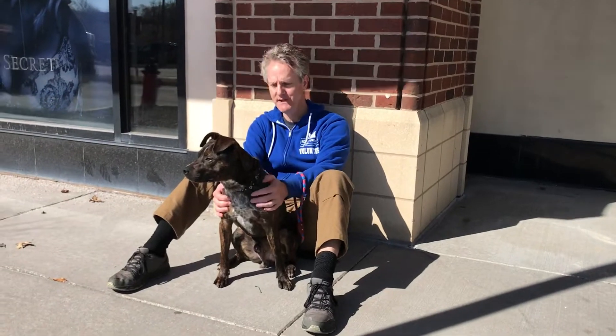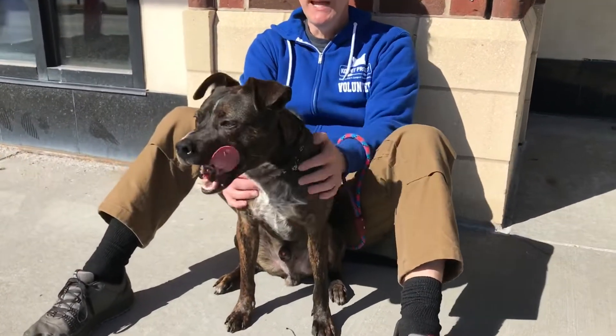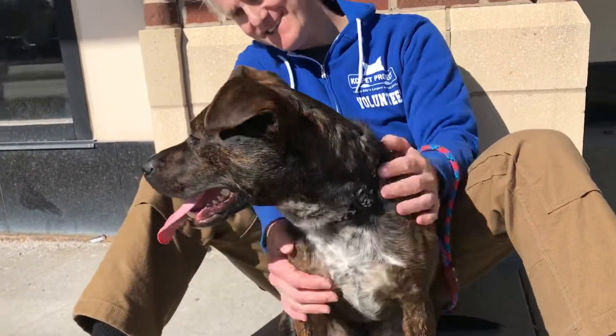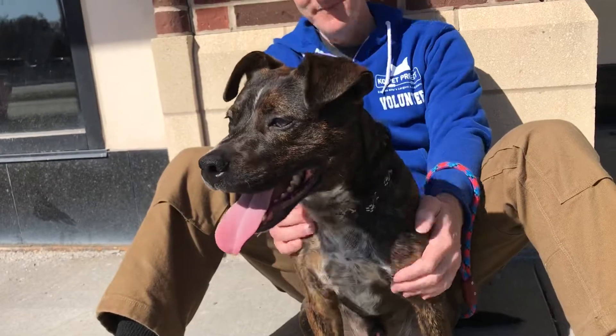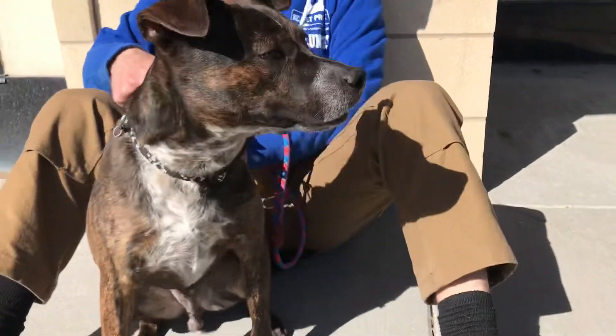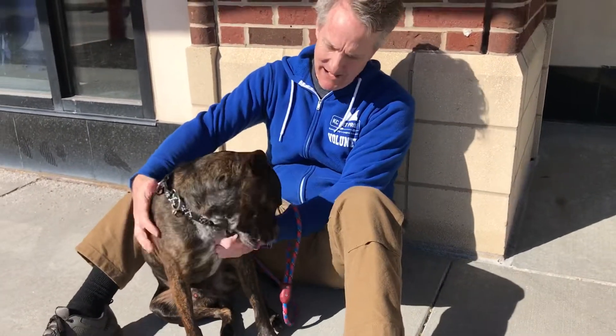We're KC Pet Project in Zona Rosa with five-year-old pit bull terrier mix Jaunty. He has a beautiful shiny brindle coat. He's good on the leash and knows basic commands like sit and leave it. He's obviously very handsome, with a nice compact little body.